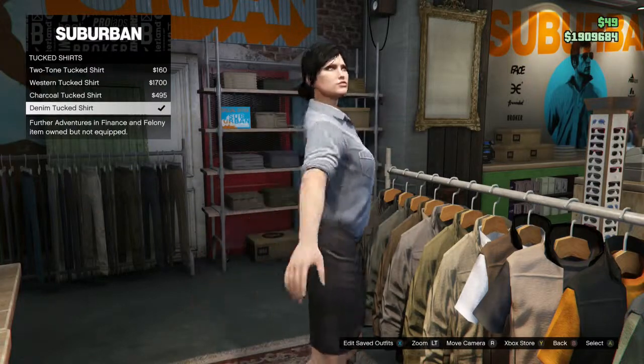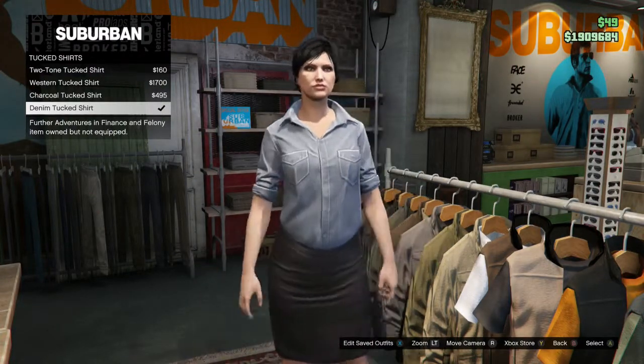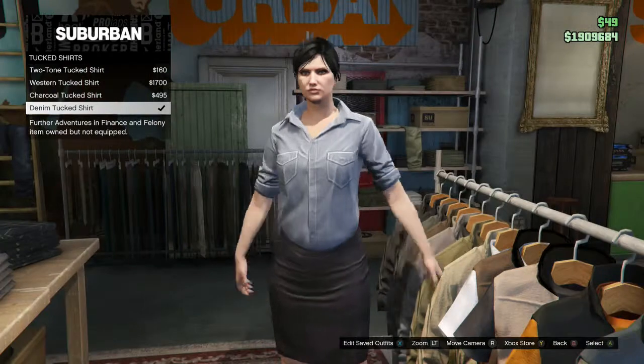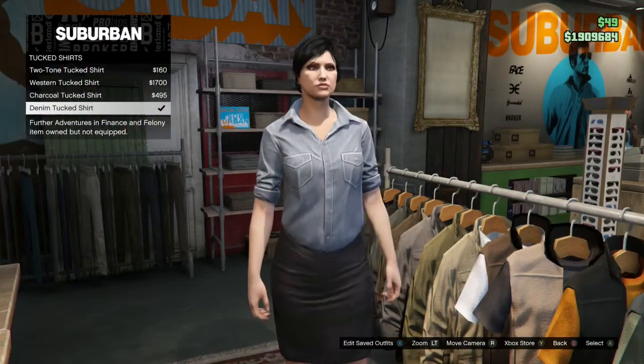But what is an outfit without alternate options? If you want another one, go to the tux shirts category and go all the way down to the denim one. If you're not a big fan of the jacket, I like to have multiple options with my characters, so here you go.